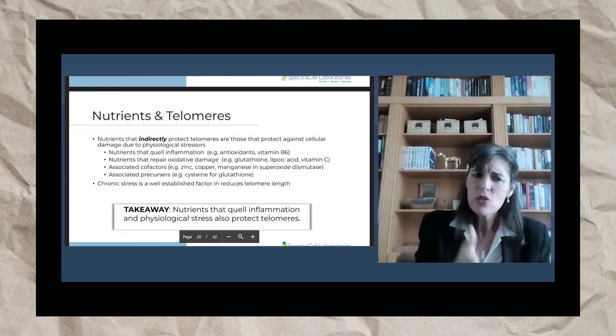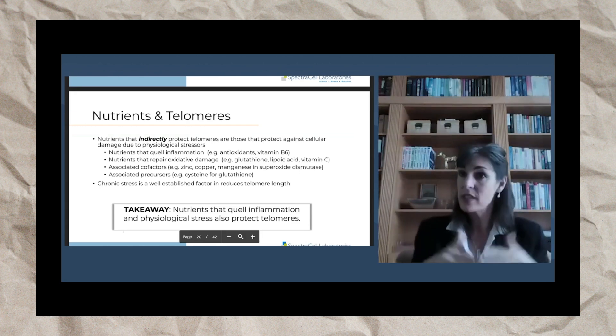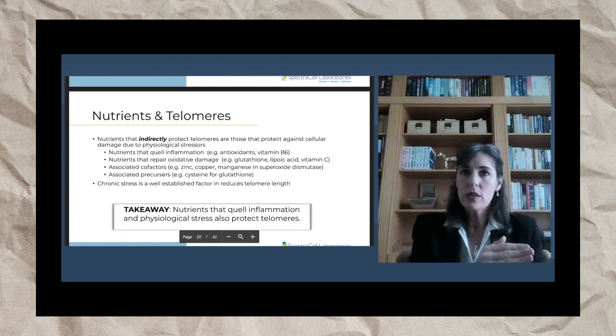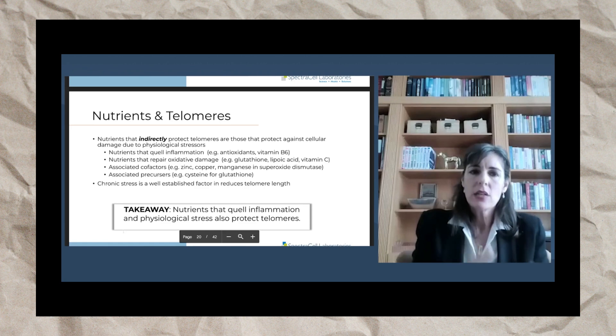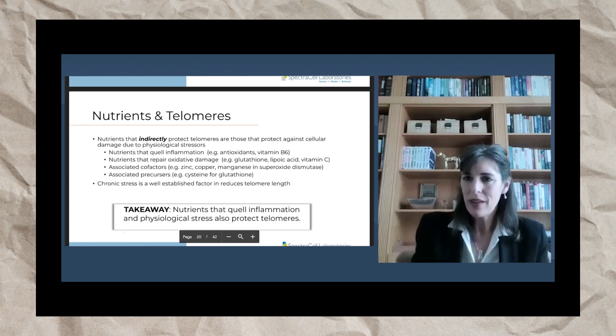Moving on — nutrients also protect telomeres indirectly by protecting against cellular damage due to physiological stressors. What I talked about before was nutrients impacting telomeres directly on the DNA and protecting it, but any nutrient that quells inflammation in the cell will indirectly protect telomeres.